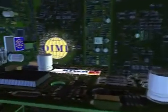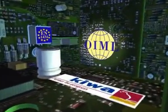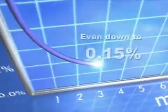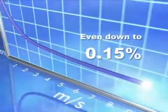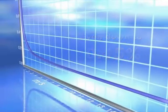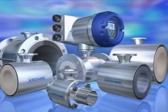High specification and custody transfer approval comes as a standard feature. Optiflux redefines measurement technology. It's the most accurate magmeter on the market today and has excellent repeatability.